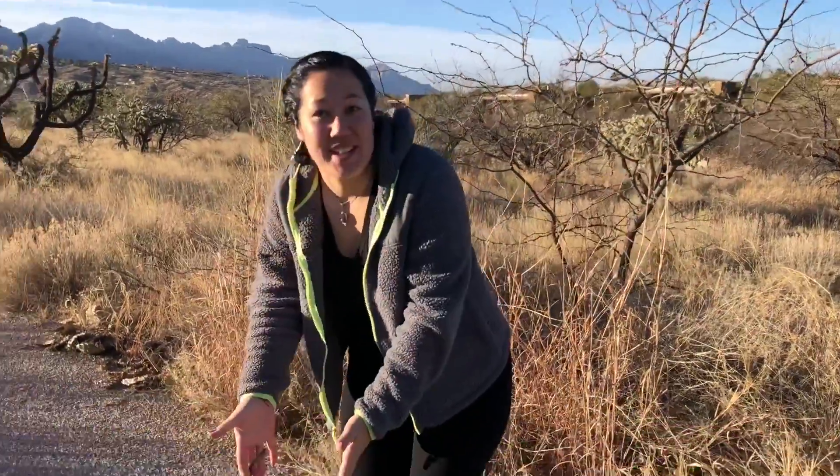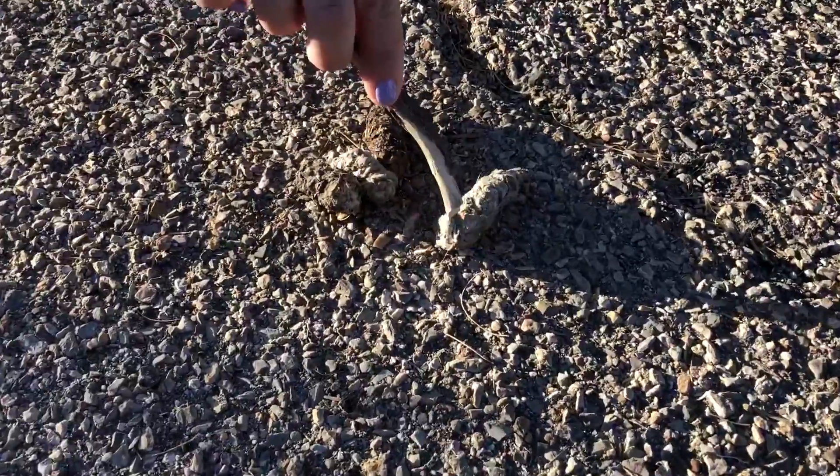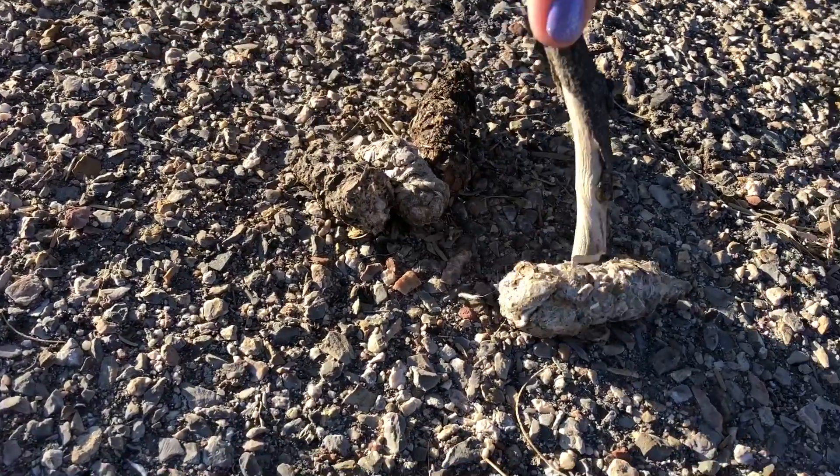Look what we found! More scat! We're just walking along this path here in Tucson, Arizona and I found this scat — it's a little furry and there's a nice bone sticking out of it.